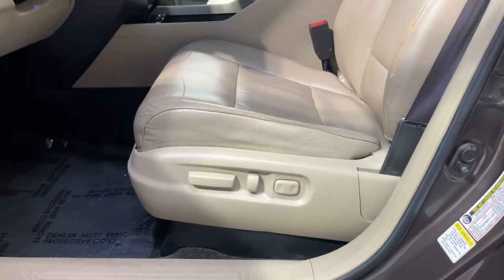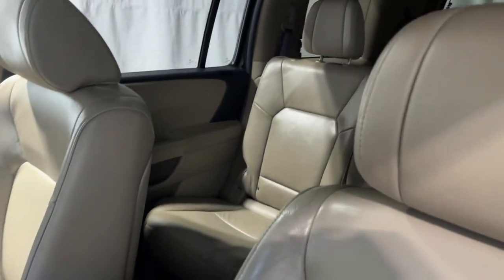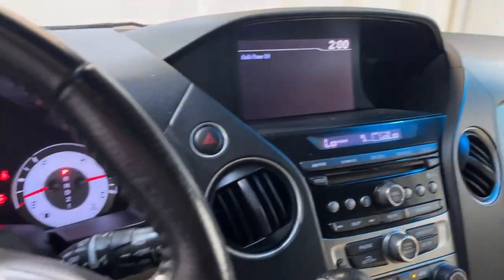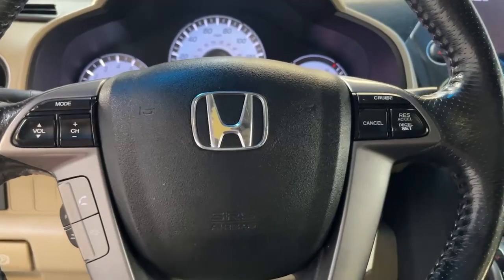It's got power seats, gorgeous leather interior, seats eight, cruise control and volume controls on the steering wheel, great AC and a sunroof. Come check it out today at Airport Auto Sales.